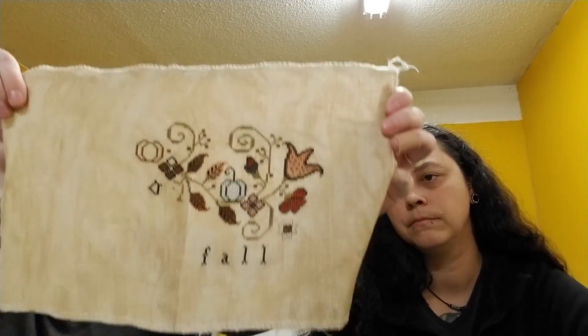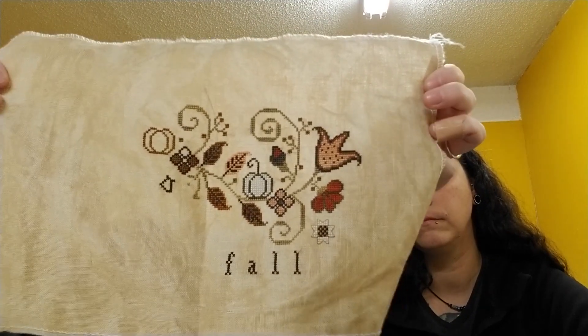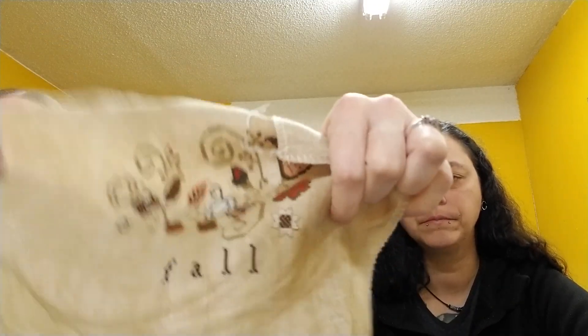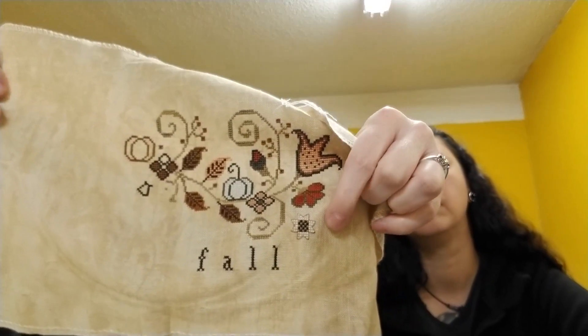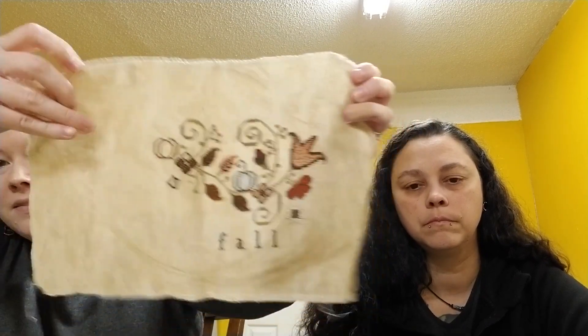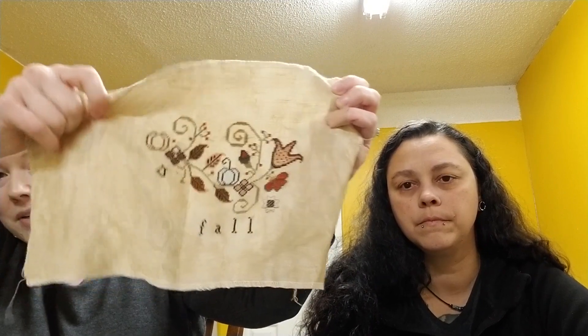I'll show you my Hello Fall that I started a while back — I think I started it for Mania and haven't really worked on it much, but it's fall and it's not going to be fall for much longer, hence the snow. So I want to go ahead and finish it so it's not just sitting there for another year. It's on Vintage Country Mocha from Wichelt that I got at a stitching shop, with all Classic Colorworks threads. The white — called something like sheep wool — didn't pop out on the fabric so I did a little light backstitching outlining on it. It's about halfway done. Apparently Married with Children is on Hulu now, so I started watching that and it is still funny.